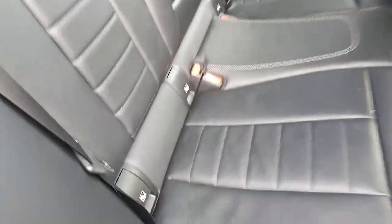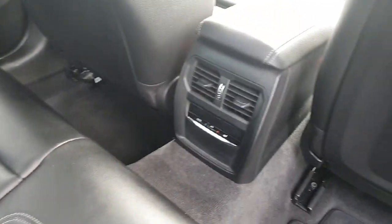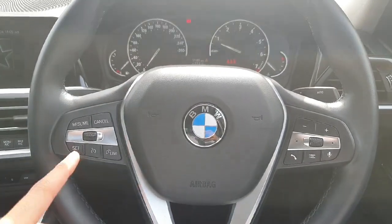Inside the car, starting from the seats, we have this beautiful black leather. There is ISOFIX in all the seats for the convenience of children, and also central air conditioning.